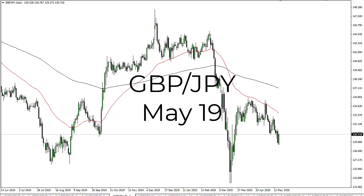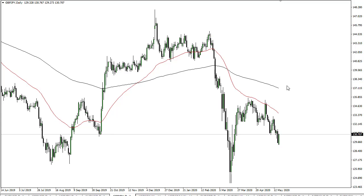From FX Empire, this is Chris taking a look at the British pound/Japanese yen pair. We have rallied rather significantly towards the 130-131 level. This is an area that is going to be important, so I would anticipate a selling opportunity here on signs of short-term exhaustion, and that's what I'll be looking for.